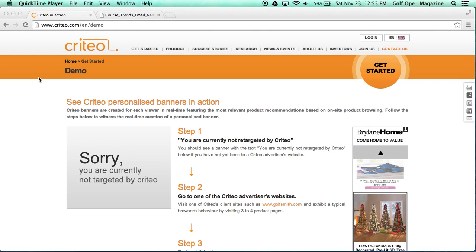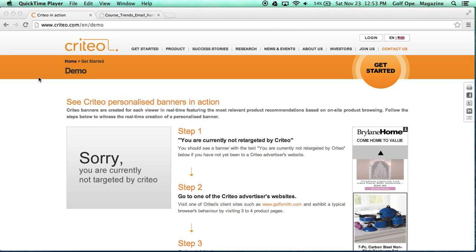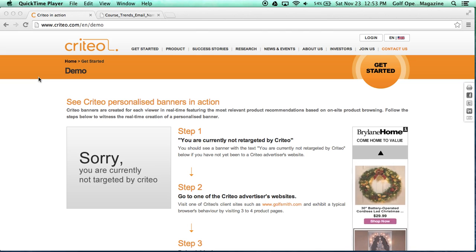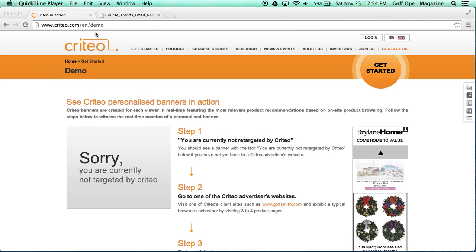Hi, this is Golf Operator Magazine. It is Saturday, November 23rd, 2013, and today I would like to do a video explaining how Course Trends remarketing is being used and how, if your property is being remarketed in this particular way, it is extremely bad for your property.